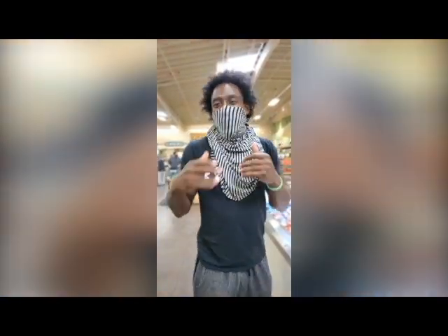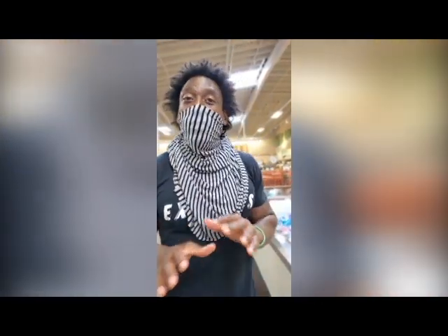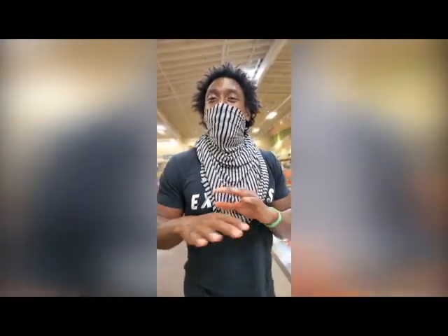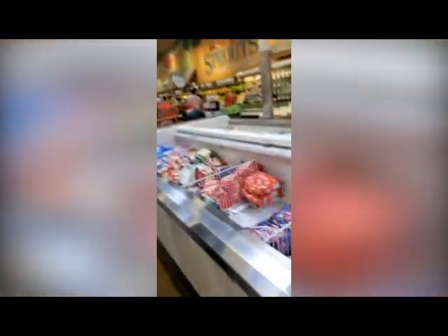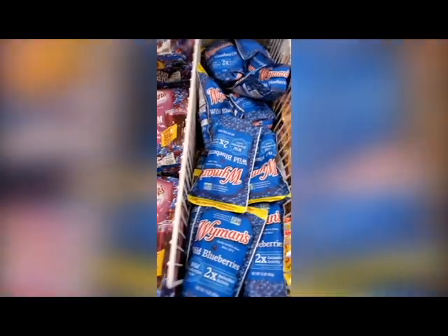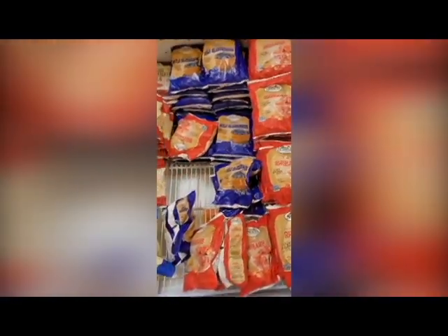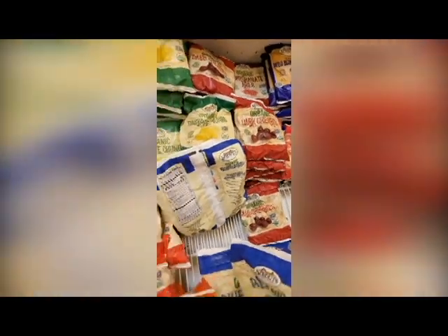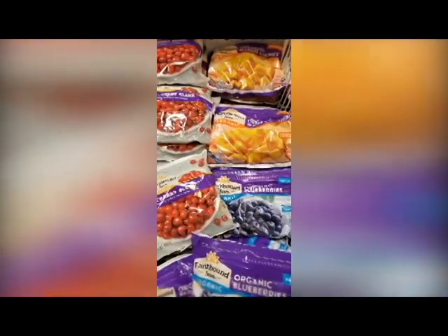Don't be alarmed — this is my mask that I use when I go out in public. We're in the frozen fruit section. I want to show you some of the frozen fruits I love to have in my smoothies every day. We have some blueberries here — love frozen blueberries. Got some strawberries, love those as well. And we have some frozen cherries. Every morning I do a cherry and blueberry smoothie. Definitely add these frozen fruits into your smoothies.